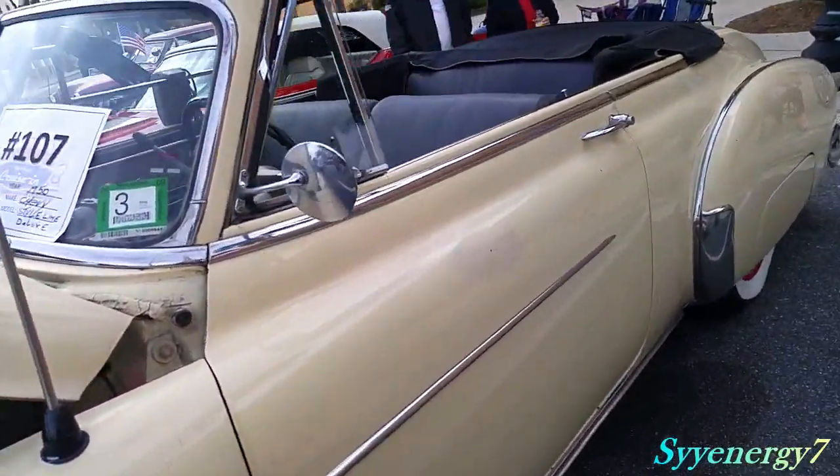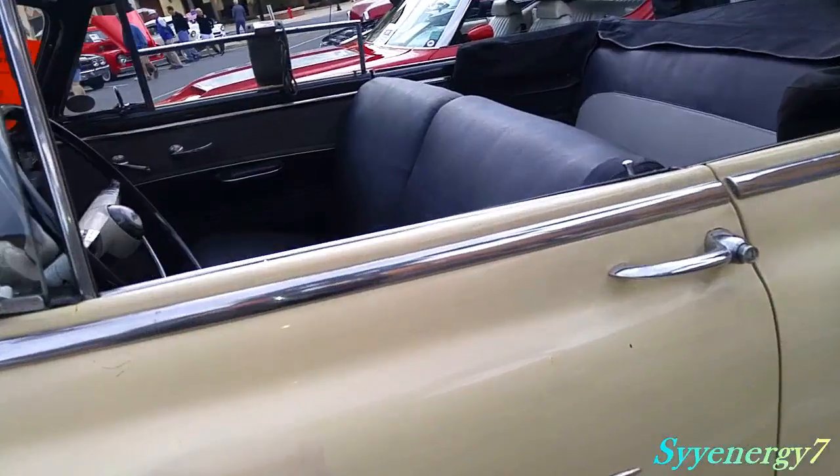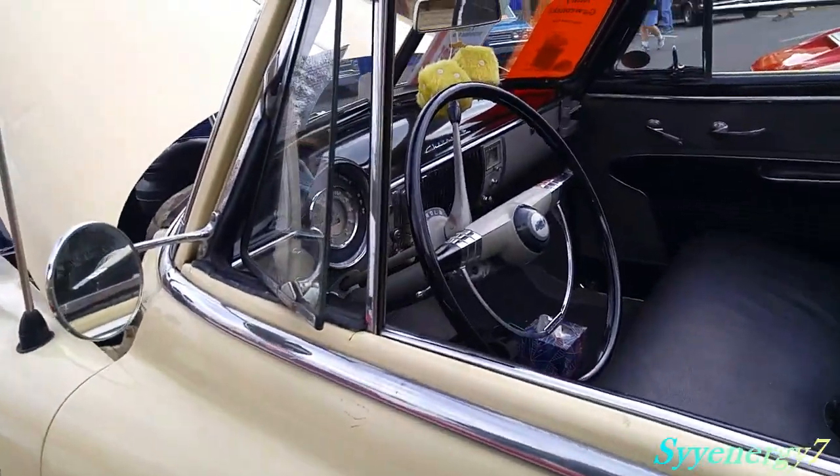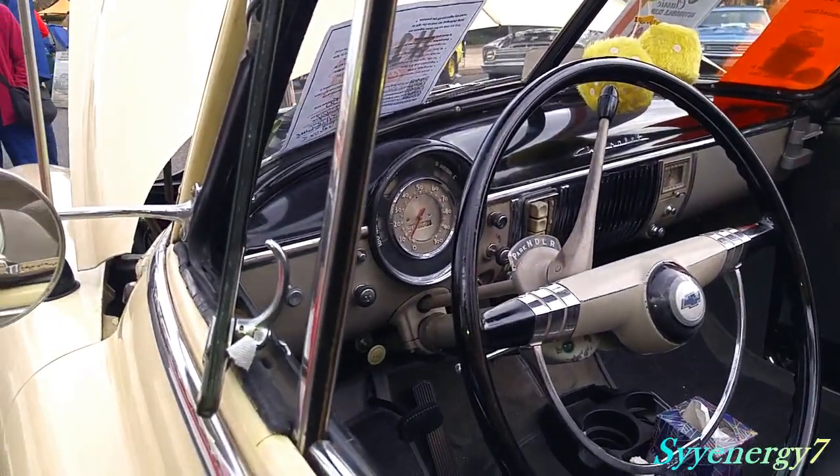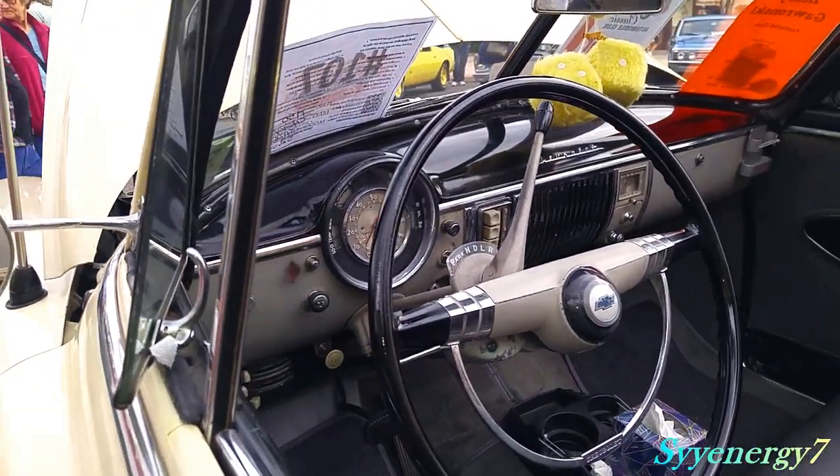It's all original, 62,000 original miles. See the big buttons on the radio over here. The instrumentation is very easy to read.